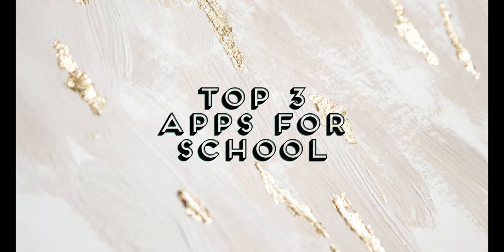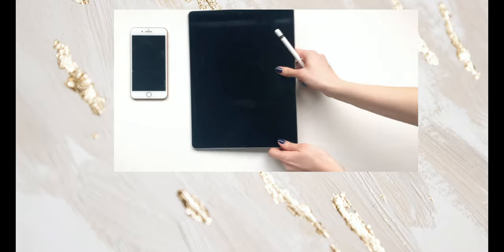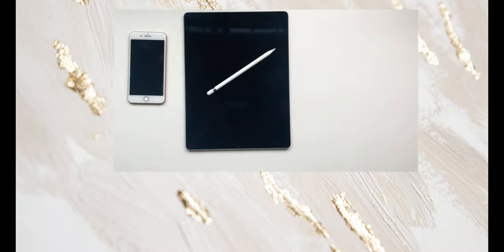Hi everyone! In this video I want to share with you three of my most used school apps. These apps have not only boosted my study routine, they have also helped me organize and make the most out of my personal time.